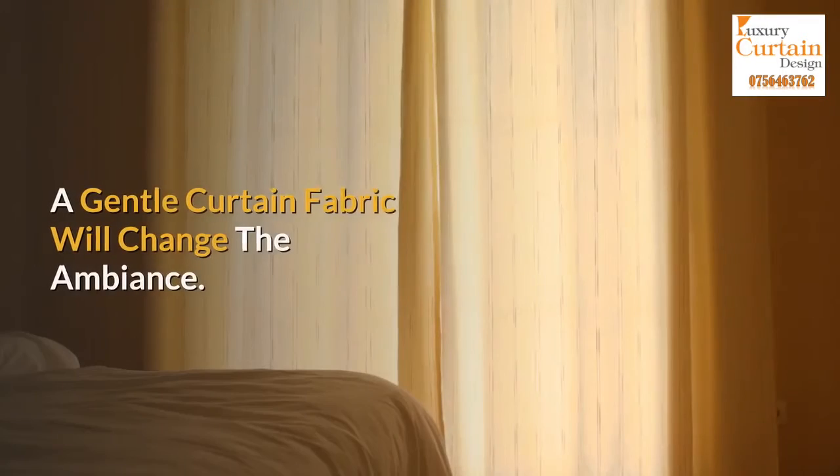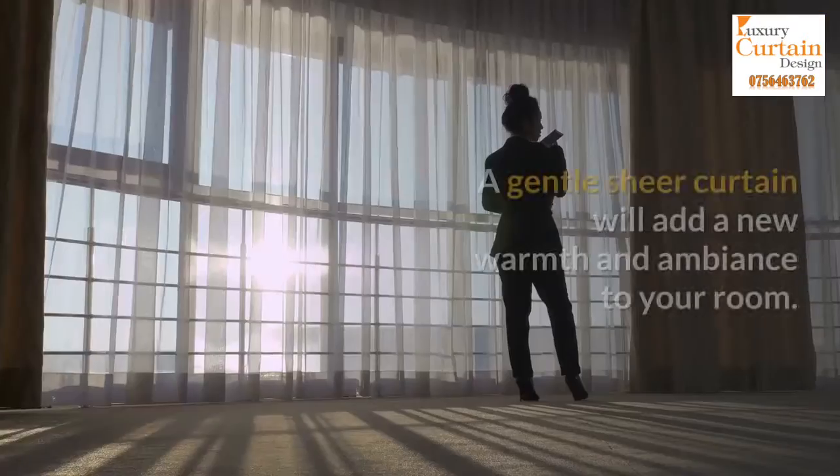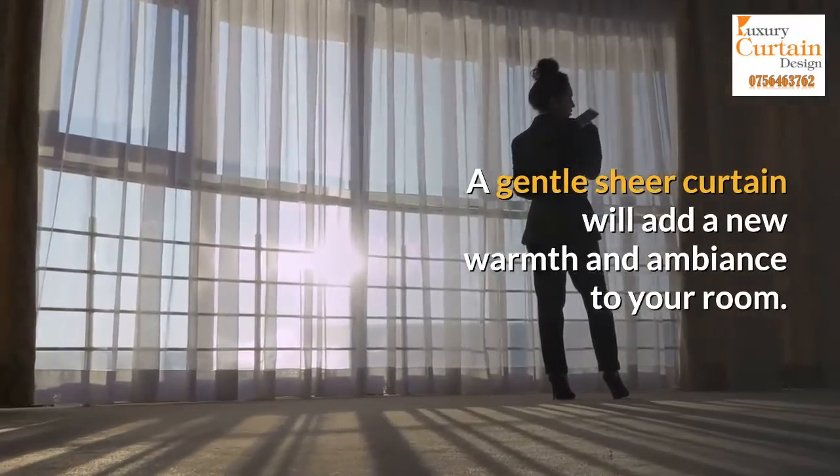Sheer curtains can be used as privacy curtains. A gentle sheer curtain will add a new warmth and ambience to your room.